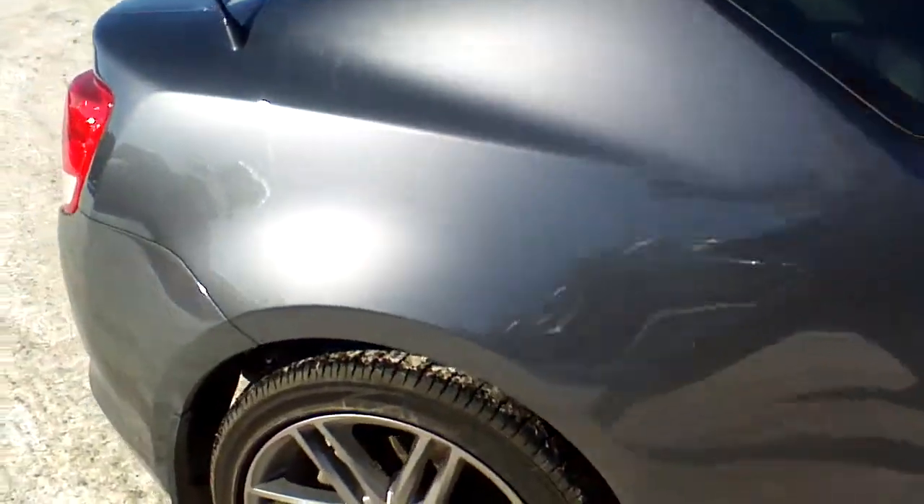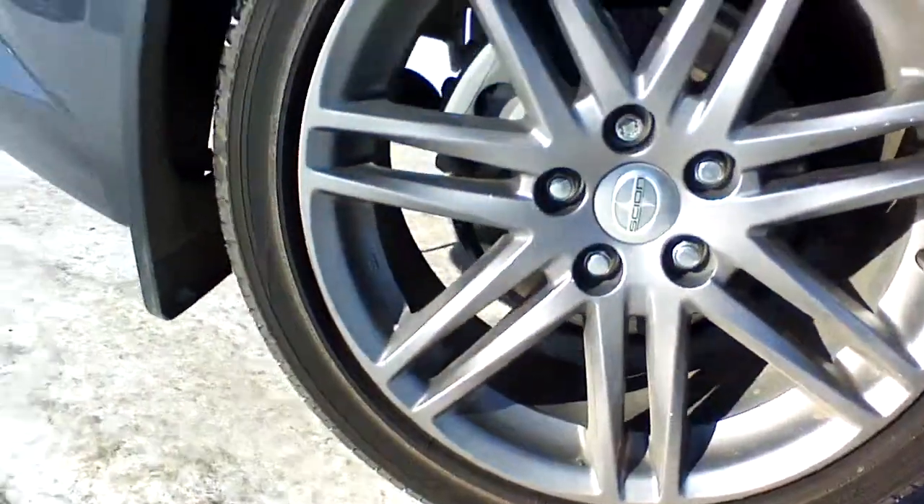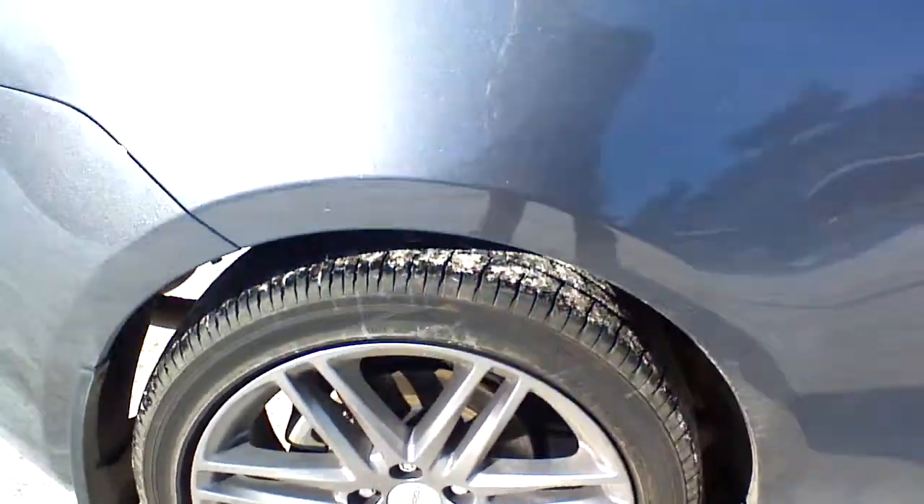These are your 18-inch Yokohama all-season tires with lots of tread left on them, and beautiful 18-inch aluminum alloy wheels.